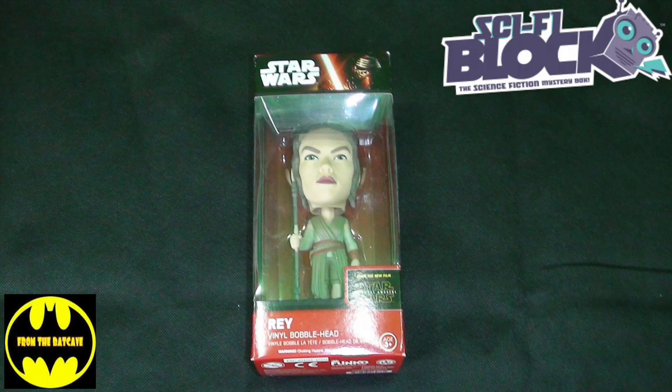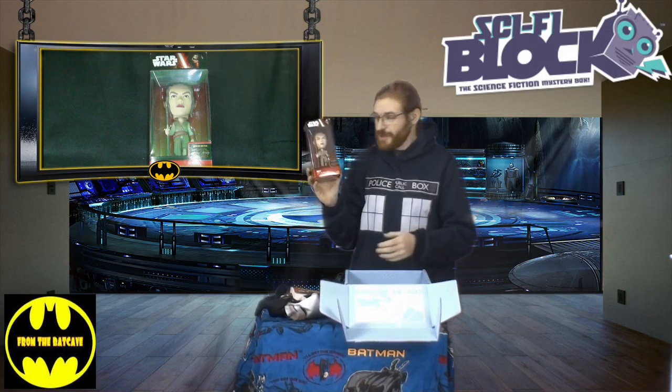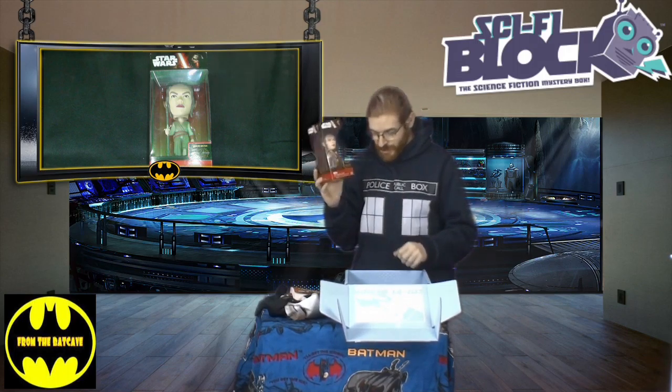Also we have a Star Wars bobblehead — Rey. Good to see her getting some merch. I know there was a lot of uproar that she wasn't in the Monopoly, so good on Nerd Block for supporting Rey on that one.